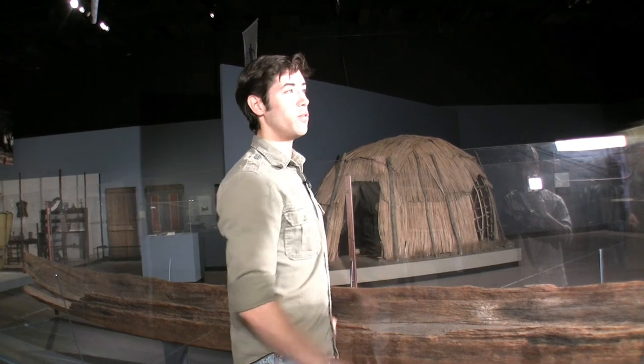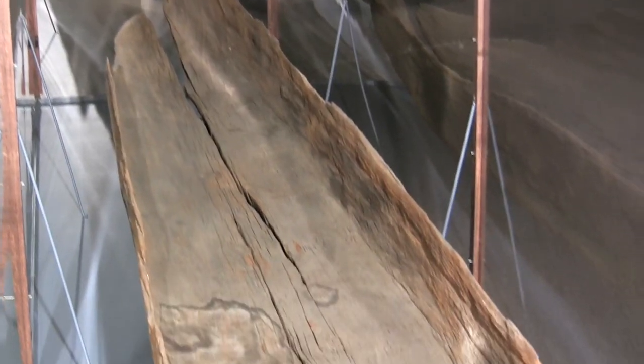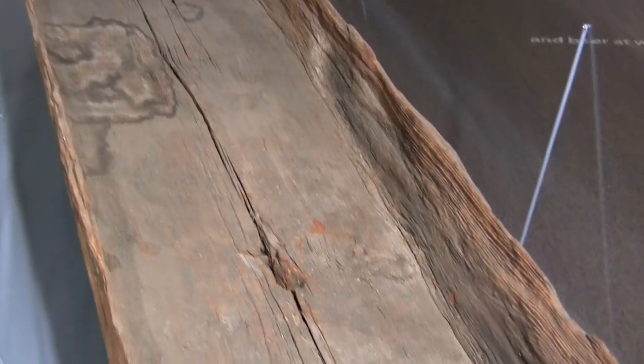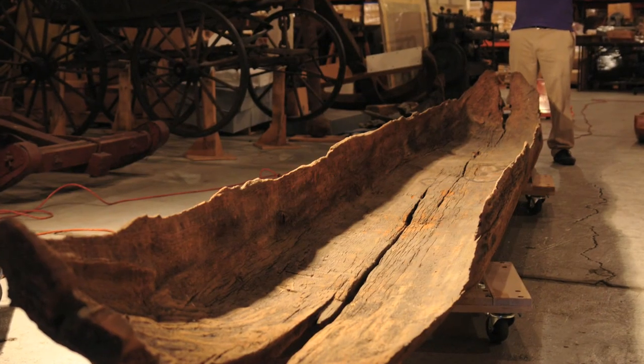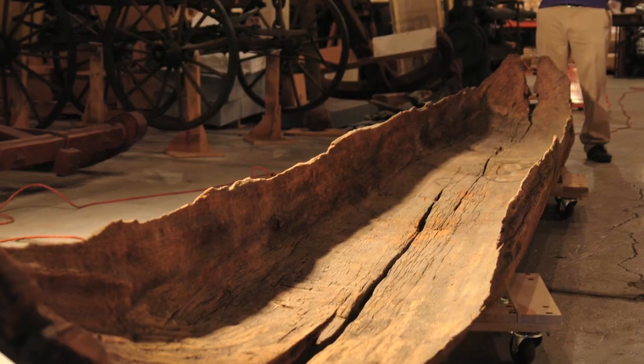How many people could this hold? This canoe probably could have held maybe three individuals. Sometimes they were quite large — we have historic accounts of dugout canoes that held 15 or 20 people. Others were much smaller, holding only a few people. This one could have held maybe three or four. So not a party boat — but a technology that was very well adapted by Native Americans to traversing the rivers and lakes of New York State.